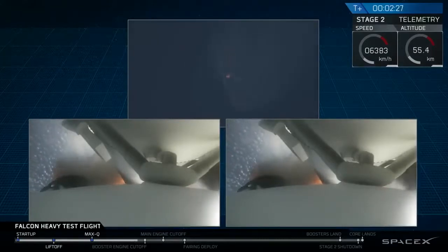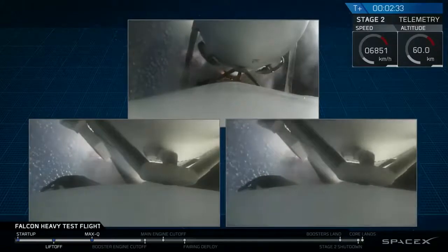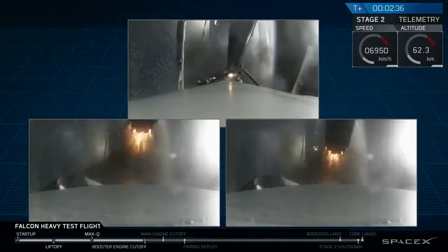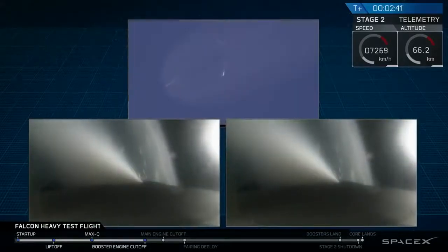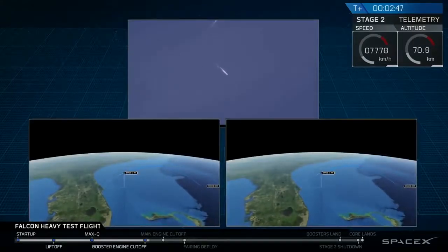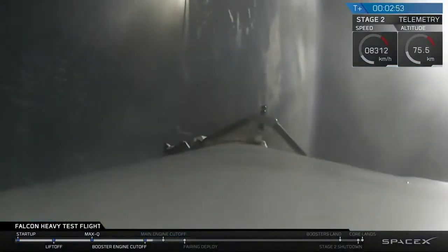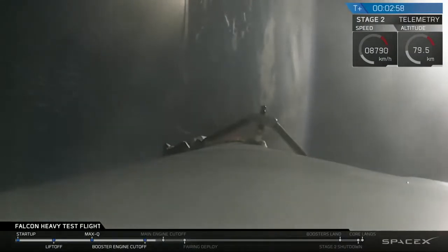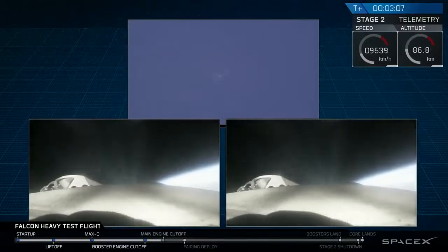Major event coming up with side boosters shutdown and separation. Inside boosters starting shutdown. Successful separation — we're coming up on MECO shutdown.